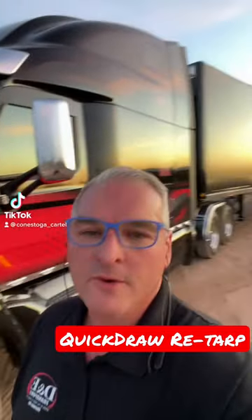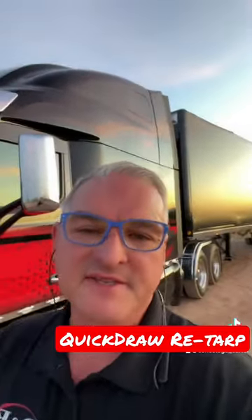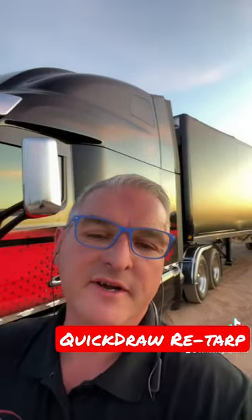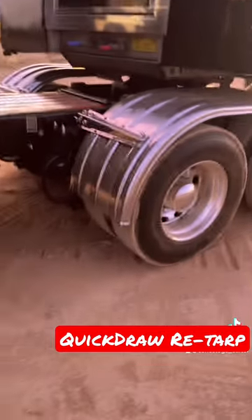Hey everybody, update from the road. It's Friday, May 6th, and I'm in Phoenix, Arizona this evening waiting to unload in the morning. It's been a while since I've been on Facebook — I want to do some updates on my trailer.